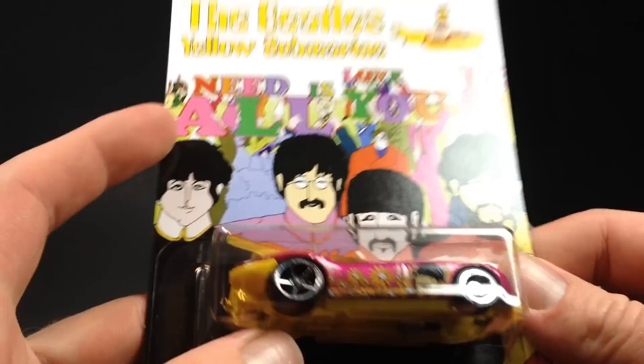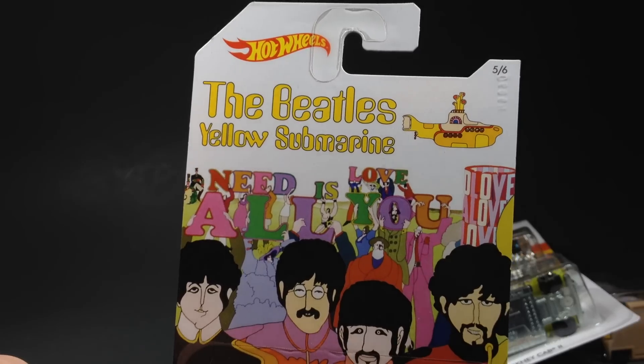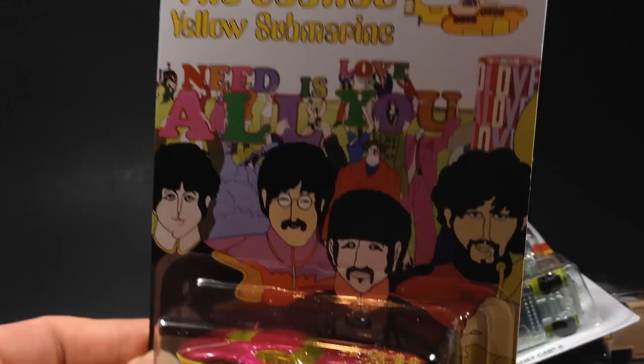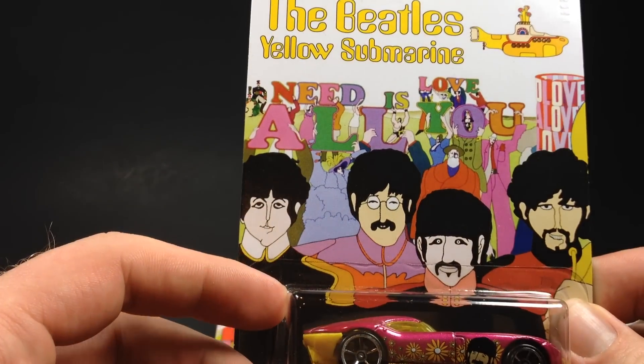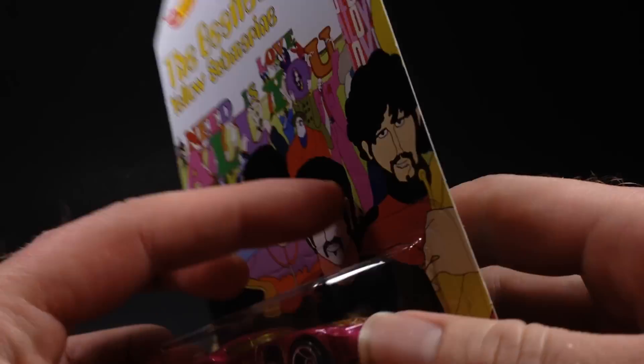Then we got the Fast Feline. That's Ringo Starr on the side of there. 'Love is All You Need' — so that's pretty cool. Number five of six, the Fast Feline. Back of the cards is all the same.